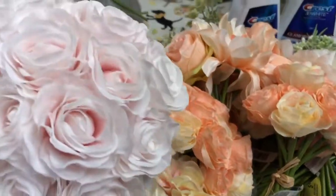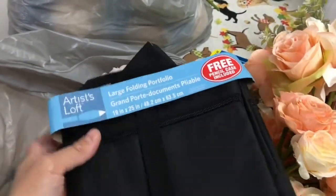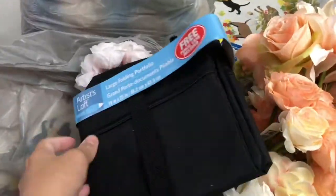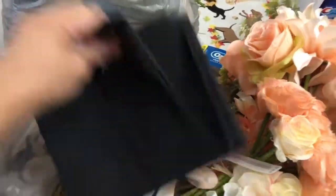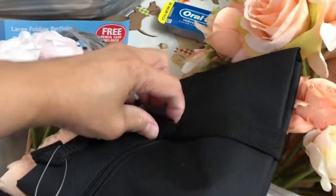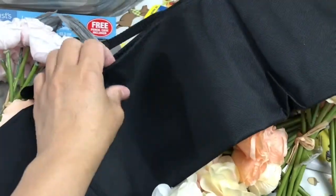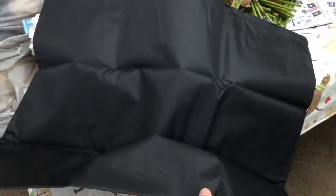I also got an Artist Loft Large Folding Portfolio, which you can use to put your big canvas in — especially if you're traveling and want to bring your canvas safely. It's a large portfolio and it will fit up to a 16 by 20 canvas. There's a hook on it and it's a big one.